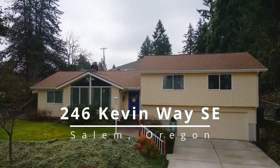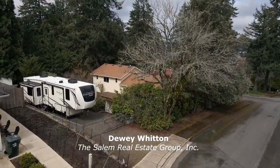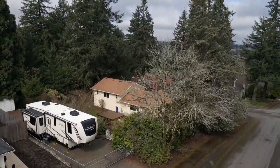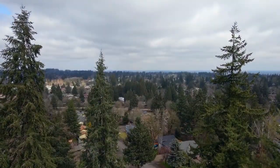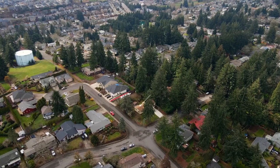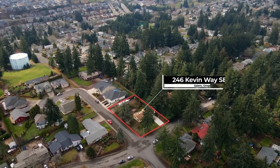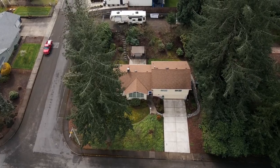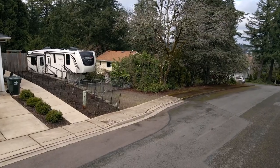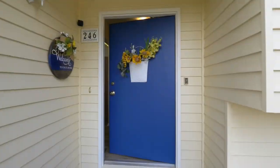Situated on a large corner lot, this gorgeous home with an RV parking pad is ideally located in a quiet South Salem neighborhood. Beautifully landscaped, this home of more than 2,800 square feet with newly painted cedar siding features lovely updates throughout.